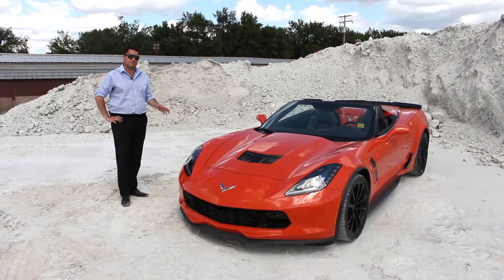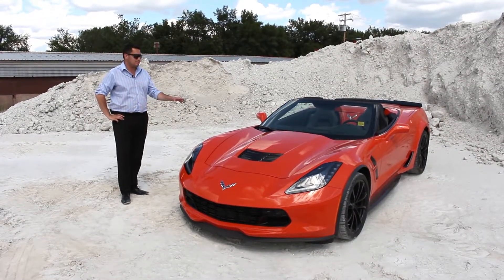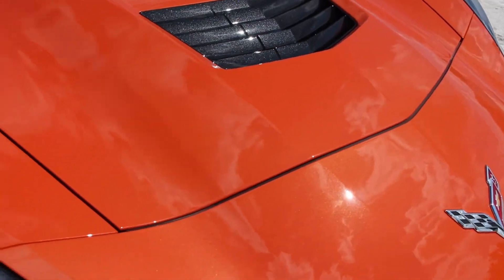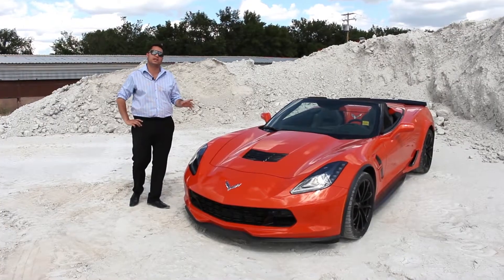This is a 2019 Grand Sport Corvette, painted in Sebring Orange Metallic. The flake is really heavy with this color, so it really pops in the sunlight.